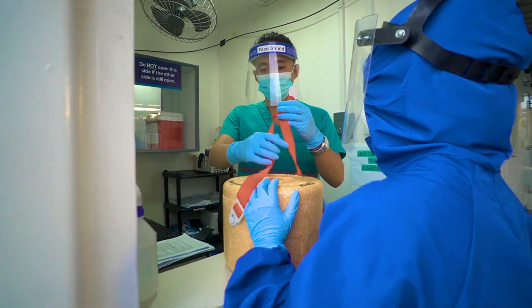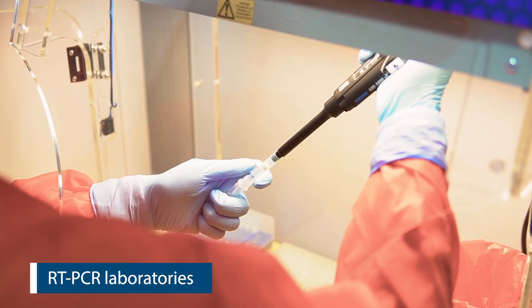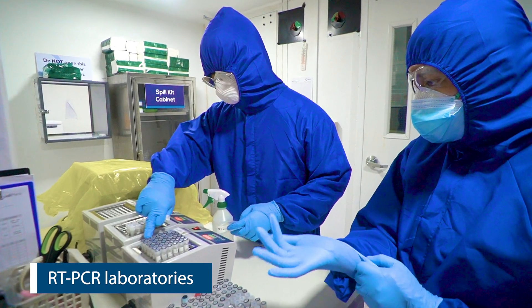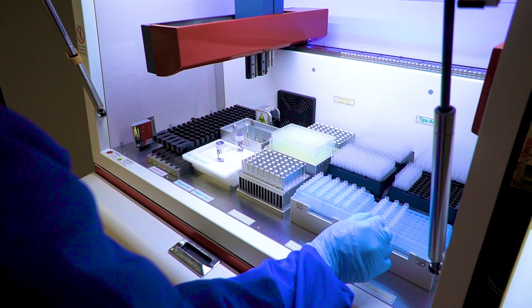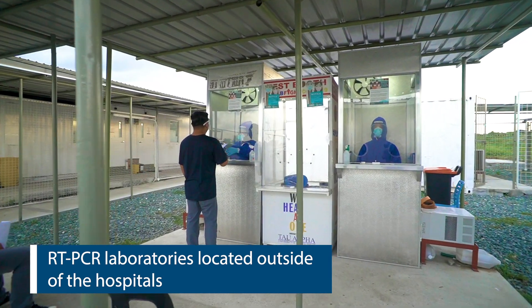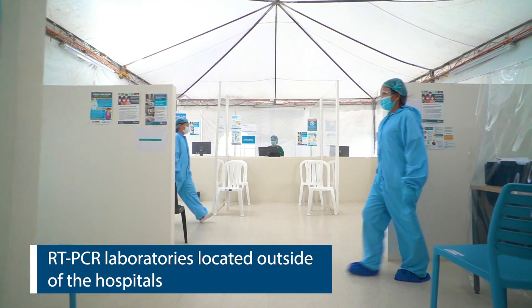As a recent addition to our capabilities, each of our hospitals now has a molecular laboratory. This provides COVID-related testing such as RT-PCR test. For better containment of infection, our RT-PCR laboratories are located outside our hospitals.